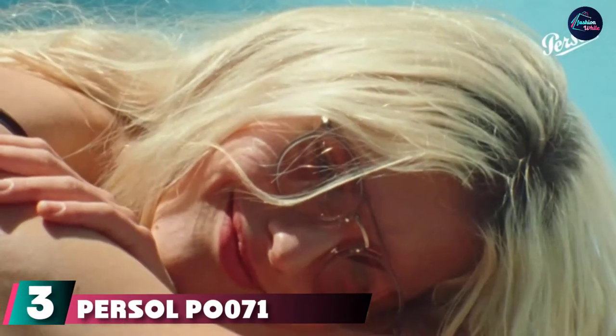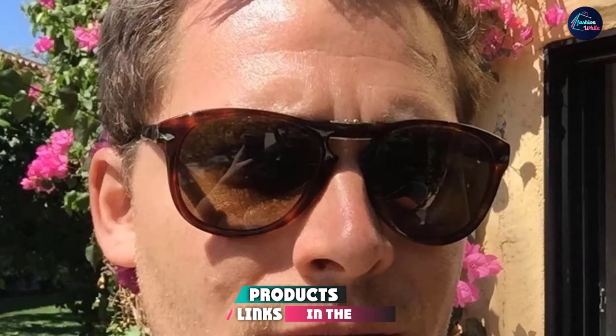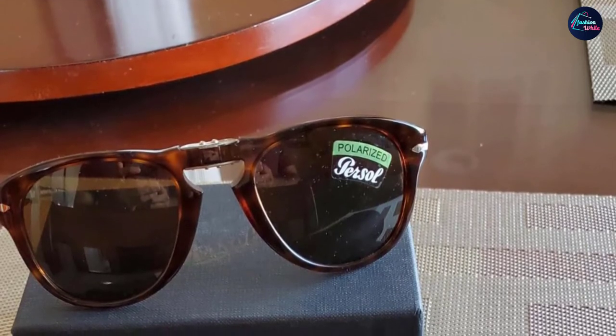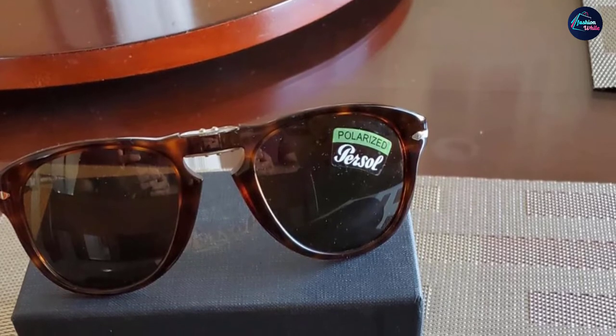At number three we have the Persol PO 714 aviator sunglasses. Persol is renowned for their beautiful acetate frames, especially tortoiseshell, and real glass lenses. The 714 is one of their most iconic styles, made famous by Hollywood legend Steve McQueen. The crystal glass lenses are hand assembled for matched optical clarity, and the 714 is the world's first folding sunglasses, designed in the 1960s, with ornate all-metal hinges and a signature arrow temple detail.